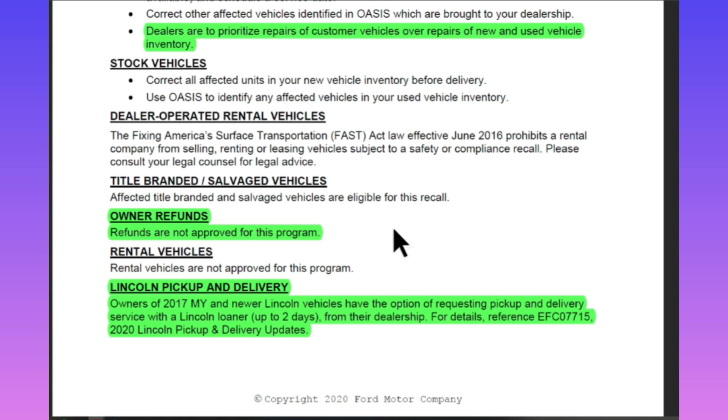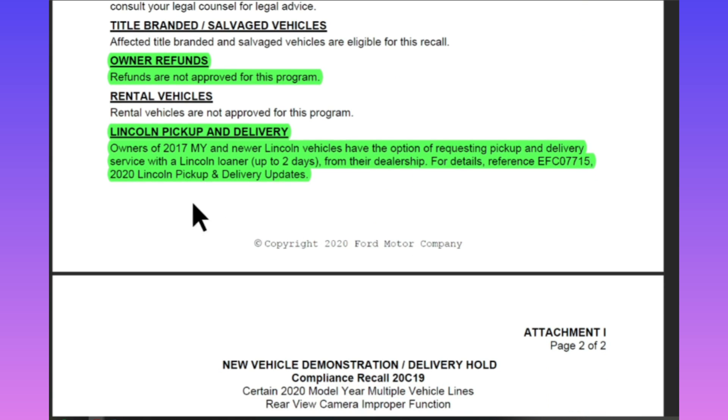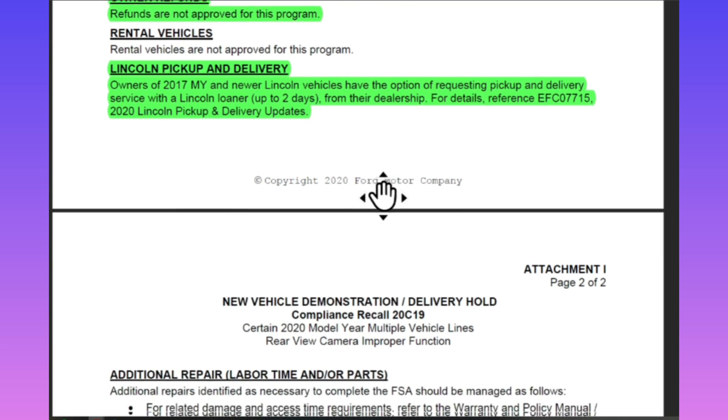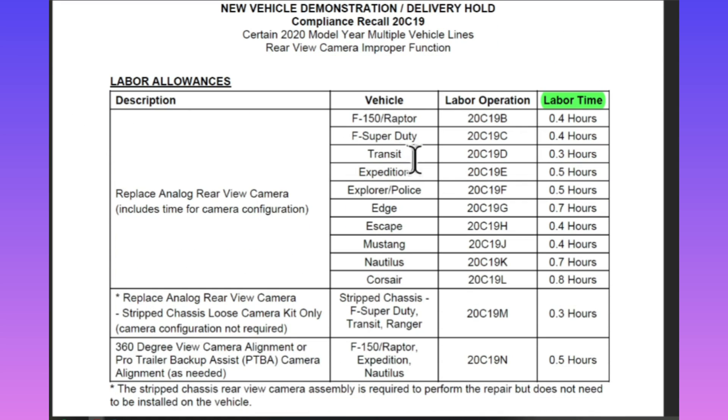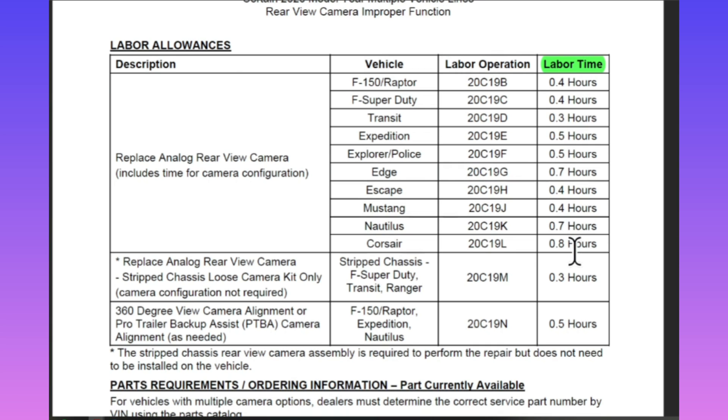Refunds are not approved for this program. I did look up these cameras online and they're about $230 for one camera, so if you already replaced yours, it looks like refunds are not approved. If you are a Lincoln owner, owners of 2017 and newer Lincoln vehicles have the option of requesting pickup and delivery service with a Lincoln loaner up to two days. As for repair time, looking at the labor time, almost all vehicles are anywhere between about a half hour up to maybe 45 minutes.